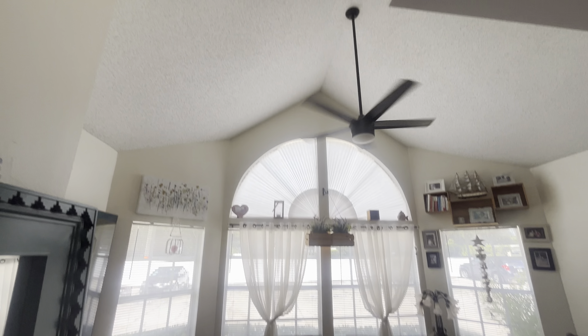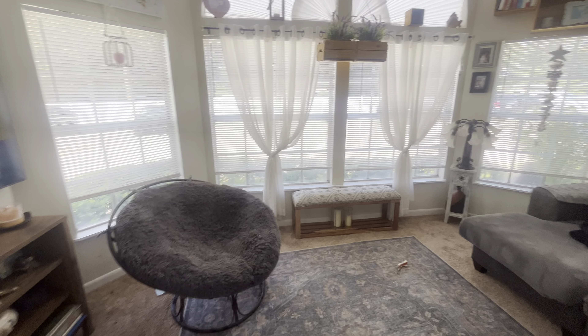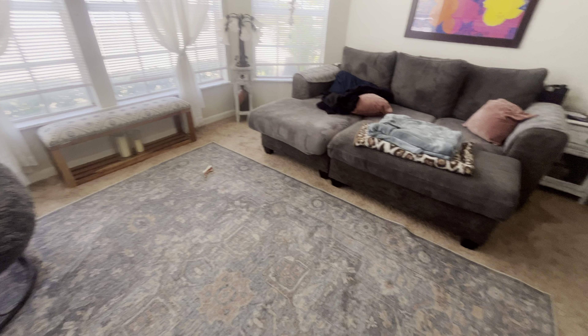Really good-sized living room, vaulted ceilings, makes it feel really big in here. Windows are in good shape. Carpet in the living room.